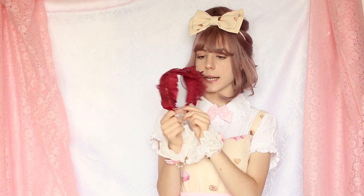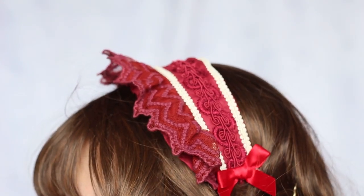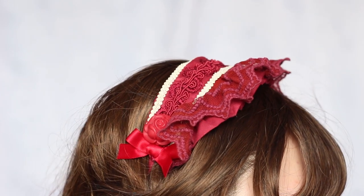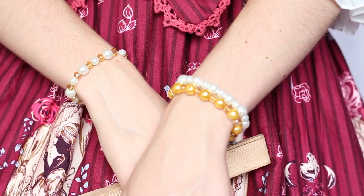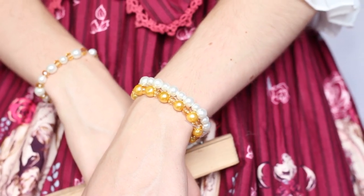This is the headpiece for this coordinate. It looks a little like a maxi pad headdress — half of one — but it's actually a band, which is really cool. For accessories we want the bare minimum, so I picked three bracelets: a gold one, white and gold, and white. The white matches the blouse and socks, and the gold matches the shoes.